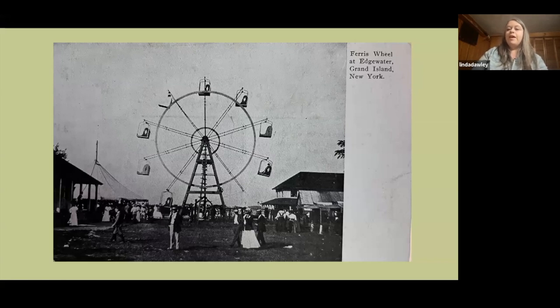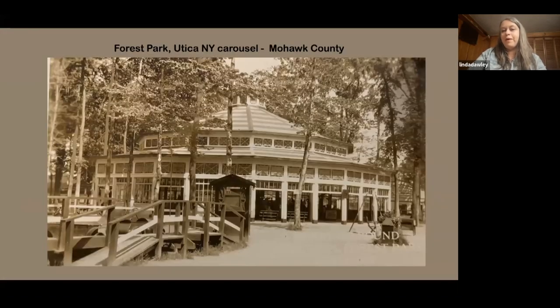This is another picture of that same amusement area in Grand Island — you can see the carousel on the left by the tent, and they had a ferris wheel and different activities. Some carousels were just standalone; others were part of an amusement area, carnival, or county fair. Sometimes they'd just set a carousel up on an unoccupied corner lot, so you never knew where you'd find one.